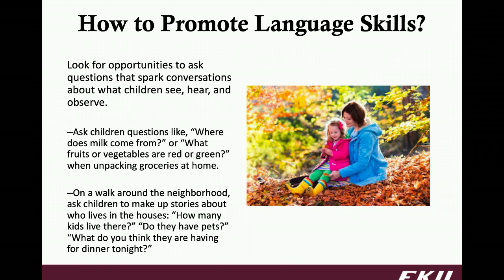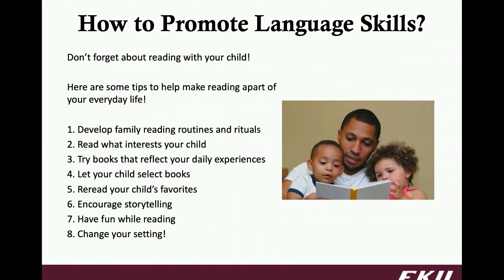For younger children, it won't be as much of a back and forth, but still engage them, still ask those questions, and then perhaps you're answering them yourself. So, I wonder how many people live there? Oh, I bet three people live there — is that what you think? It's going to be different and you will have to modify based on age, but really trying to work on having a true conversation is what you're wanting out of the language skills.